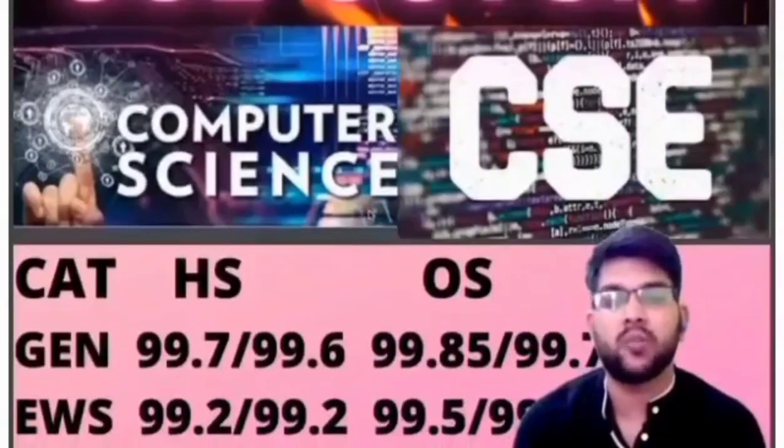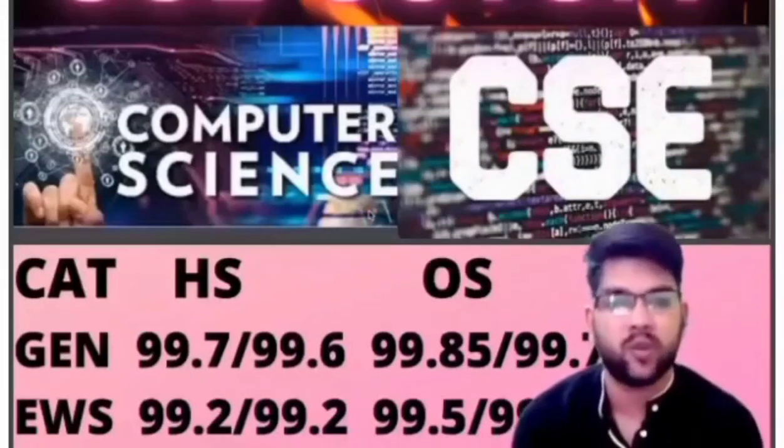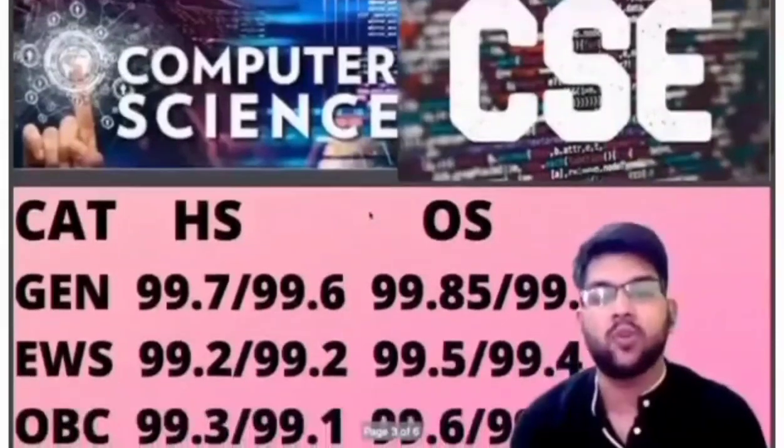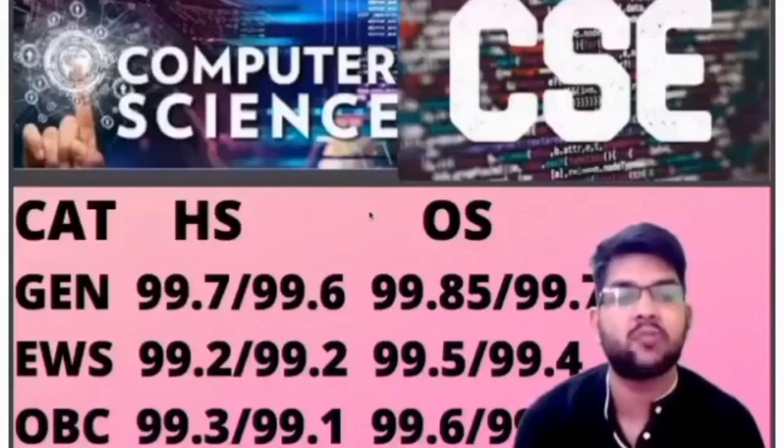For EWS category, home state: 99.2 (male) and 99.2 (female); other state: 99.5 and 99.4. For OBC, home state: 99.3 and 99.1; other state: 99.6 and 99.3 percentile.